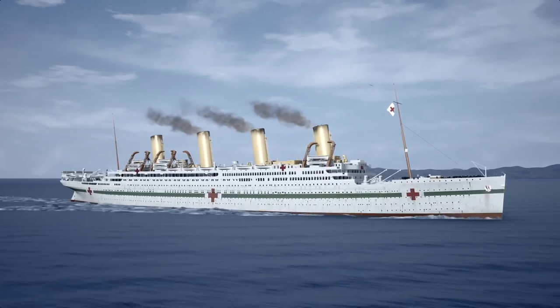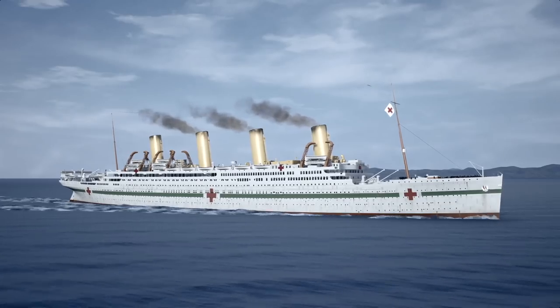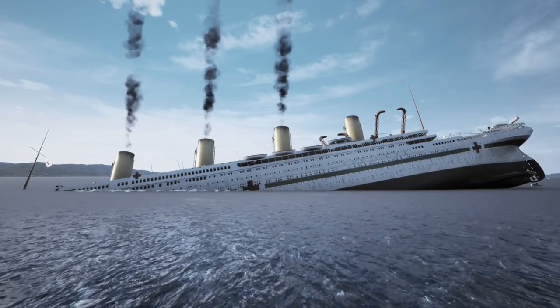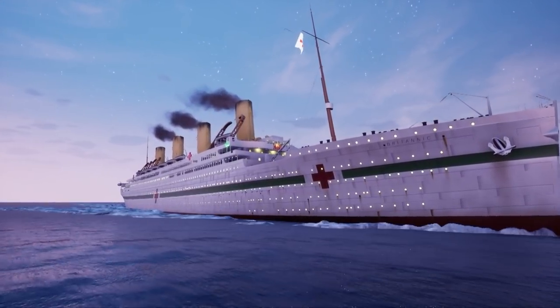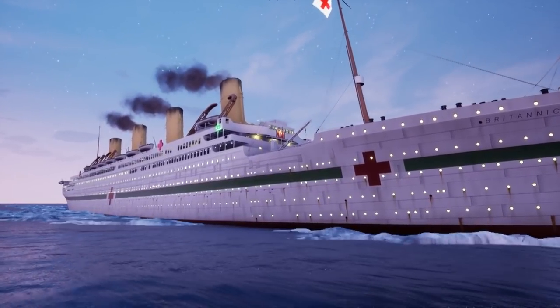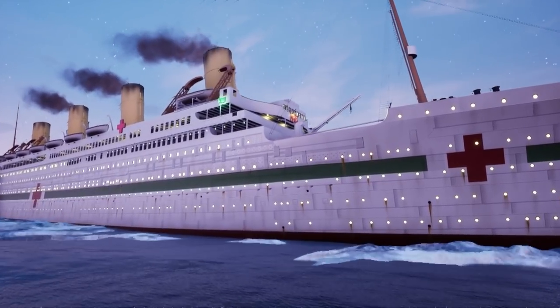Similar to her sister the Titanic, Britannic never once crossed the Atlantic, and just like her sister, she never served a proper career. Britannic was built to be the ultimate Olympic liner, and an improvement on the success and failure of her two predecessors. But the war robbed her of any chance to prove herself. Her wreckage is in surprisingly good condition, serving as a testament to her construction.